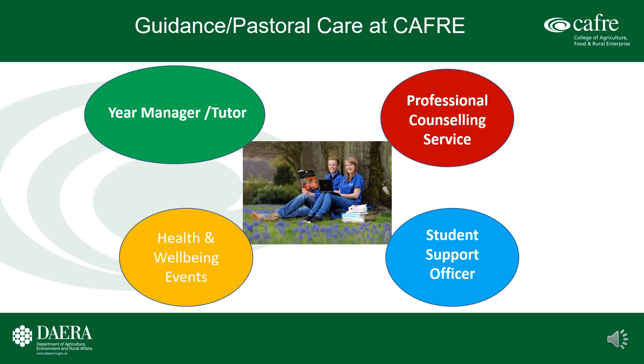Student support, guidance, and pastoral care at CAFRE: CAFRE takes the health and well-being of its students as a priority. Each student cohort has a year manager and every student has a personal academic tutor. CAFRE also has a full-time student support officer as a first point of contact if students have any concerns or issues they wish to discuss. In addition, CAFRE students have free access to a professional counseling service if desired. CAFRE also runs a number of student health and well-being events on topical issues.